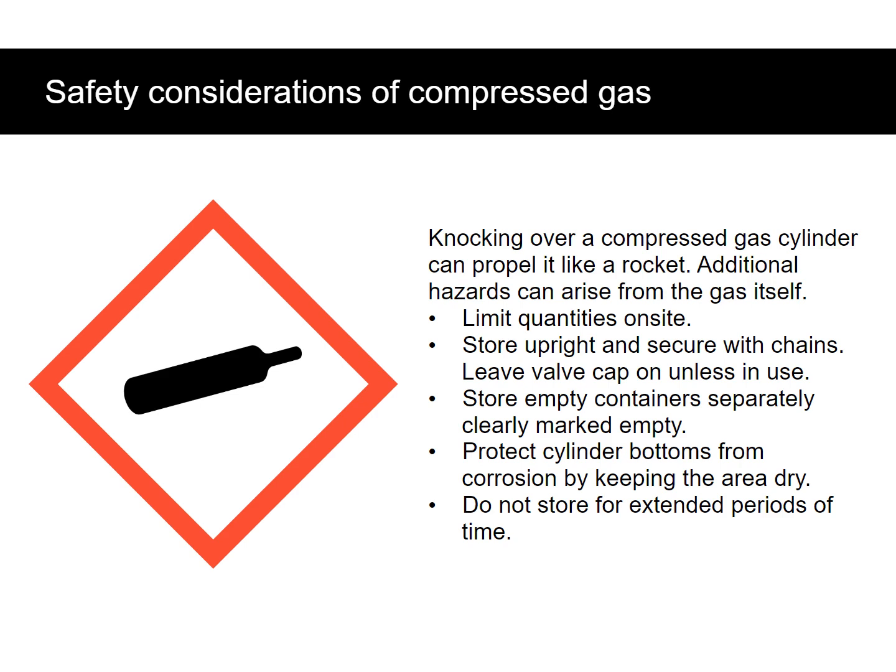Knocking over a compressed gas cylinder can propel it like a rocket, and additional hazards can arise from the gas itself. Limit quantities on site. Store upright and secure with chains. Leave the valve cap on unless in use. Store empty containers separately, clearly marked empty. Protect cylinder bottoms from corrosion by keeping the area dry. Do not store for extended periods of time.